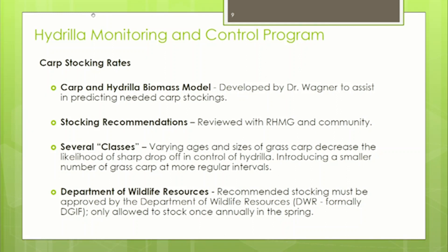We gather all that data and send it to Dr. Wagner, who compiles an annual report. He has also developed a carp and hydrilla biomass model that takes the data we collect and predicts a good number of carp to introduce the next year to continue control on hydrilla. This annual report and stocking recommendations are shared with the reservoir hydrilla management group and posted to our website for public input.